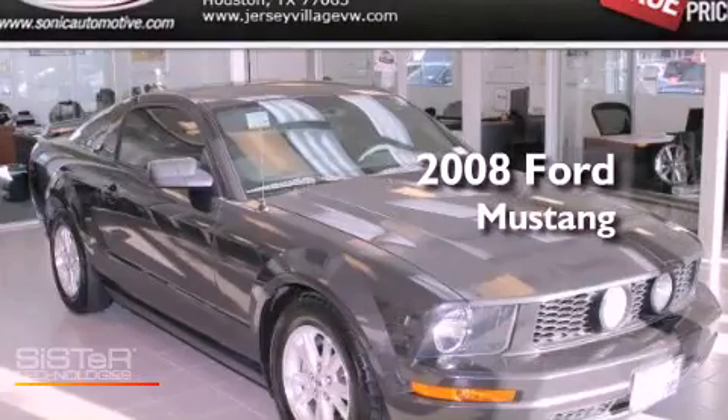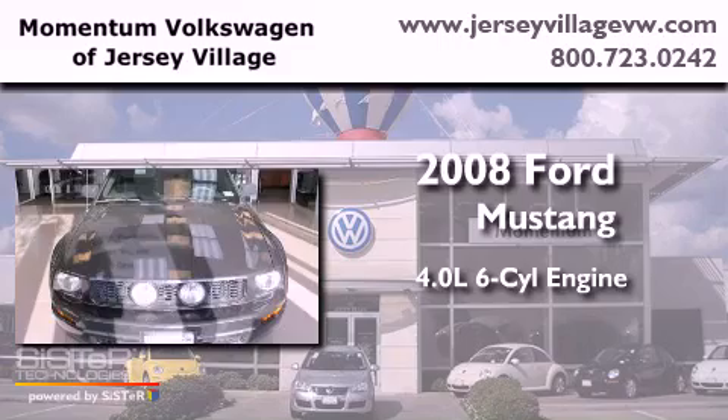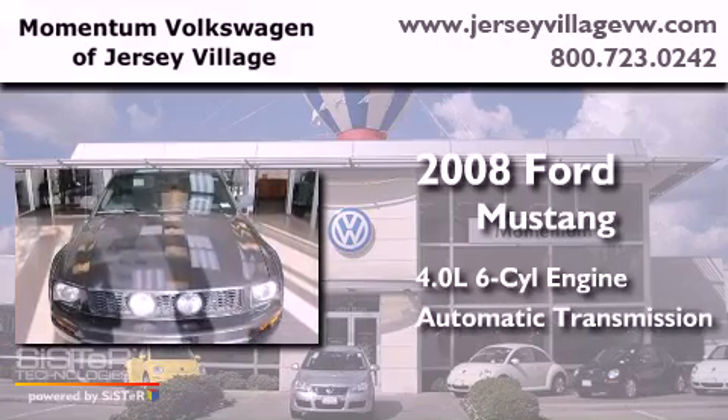This is a 2008 Ford Mustang. It has a 4.0-liter six-cylinder engine and an automatic transmission.